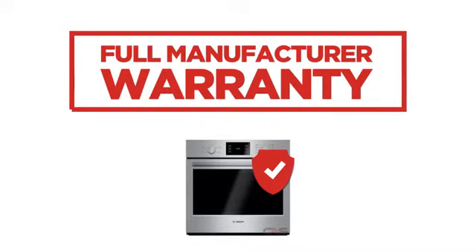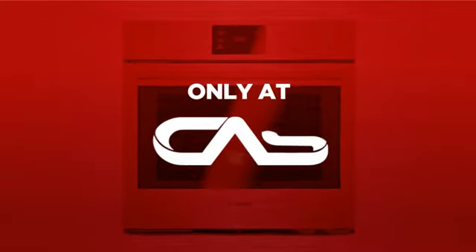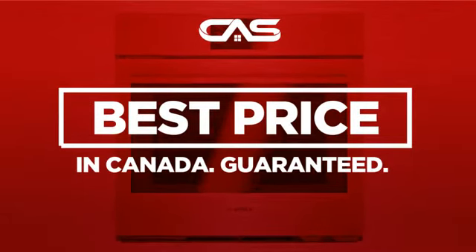Backed with a full manufacturer warranty, all make it a great wall oven for high-end homes. And only at Canadian Appliance Source, you get this wall oven at the best price in Canada.